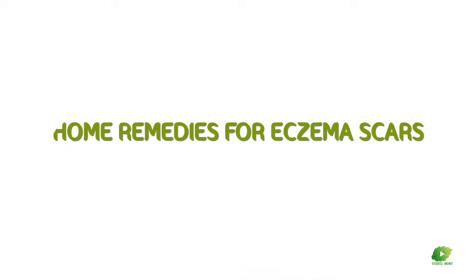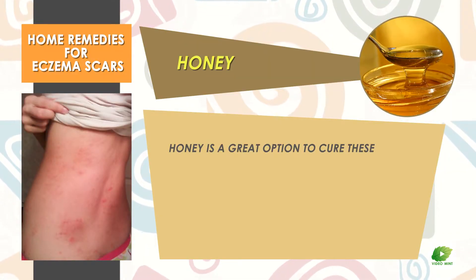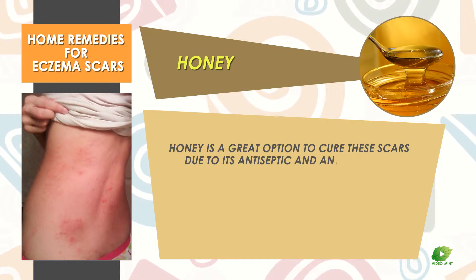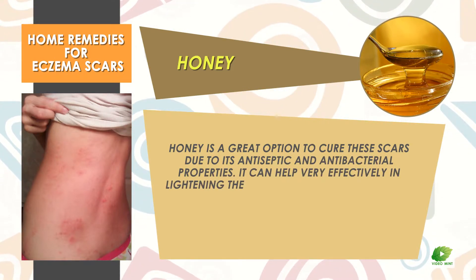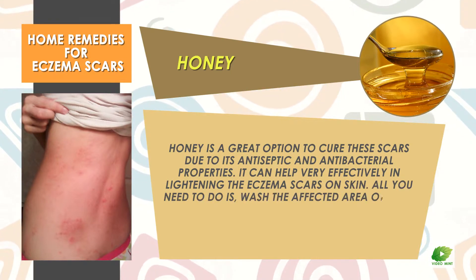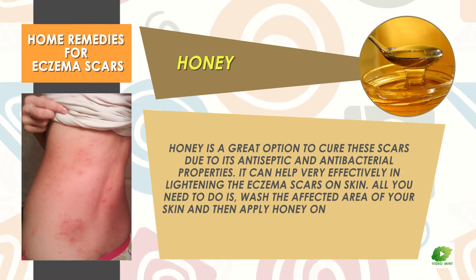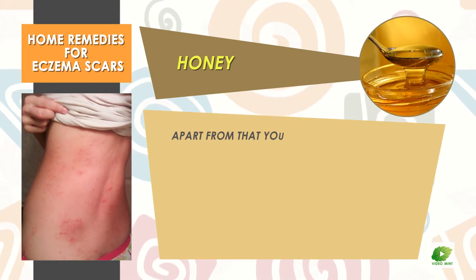Home remedies for eczema scars. Honey is a great option to cure these scars due to its antiseptic and antibacterial properties. It can help very effectively in lightening the eczema scars on skin. All you need to do is wash the affected area of your skin and then apply honey on it directly for a while.